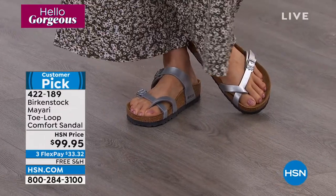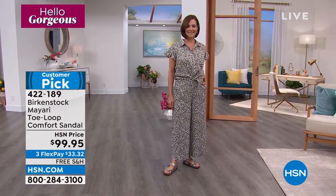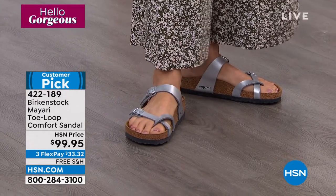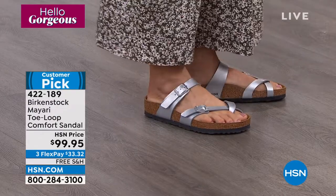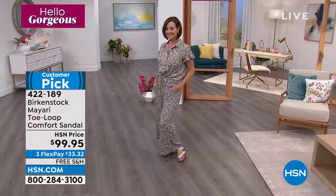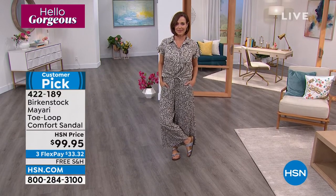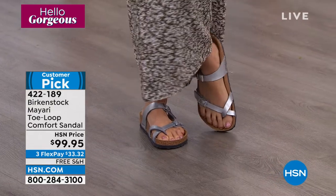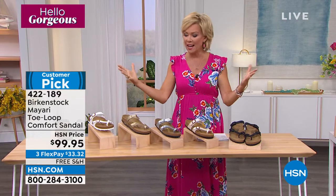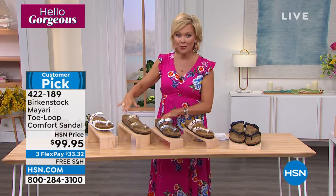Not only is it comfortable — it is a style staple. Birkenstock is the it-sandal of the season. Look how adorable the model looks in a jumpsuit with the Mayari. A little gladiator-inspired, this will be your go-to shoe. That toe loop makes the foot look so pretty. The silver is very popular; the gold is almost completely gone. These are available from black to licorice to white to antique to silver and gold — but there are a couple more colors to quickly show.